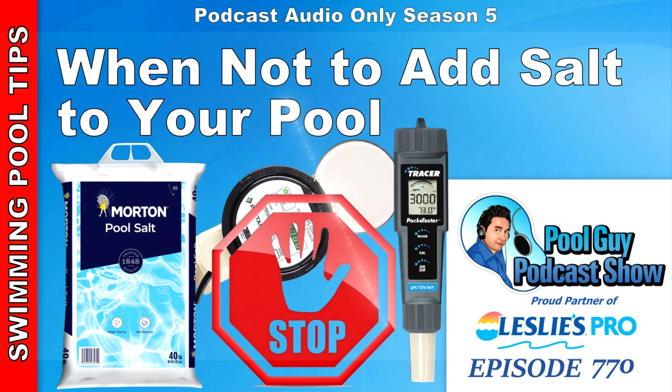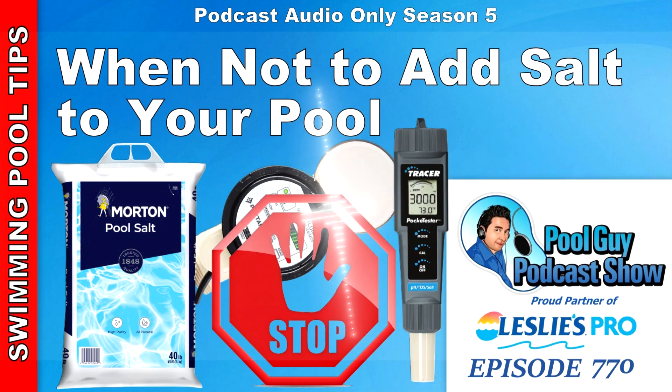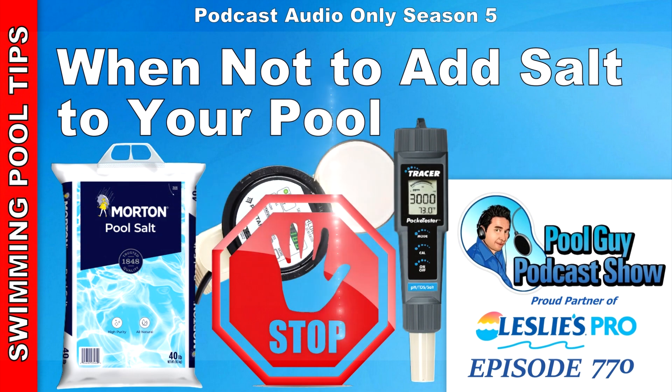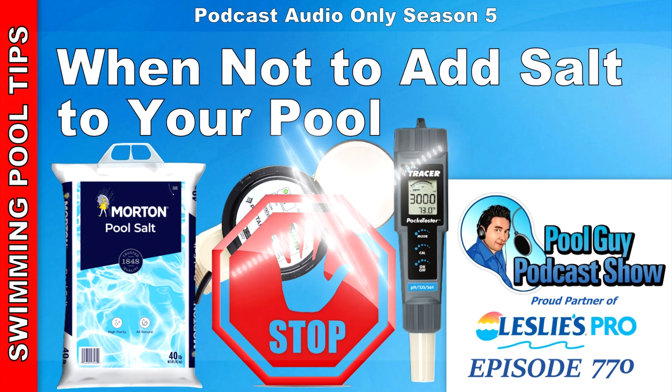Also, when the salt cell gets dirty, especially with the Pentair ones, you're going to get a low salt reading. I suggest checking with the digital meter. If it's not matching — say the digital meter says 3,400 but your Pentair cell says 2,800 — definitely take that cell off, give it an acid soaking, and follow the manufacturer's directions on cleaning. I have several videos on cleaning different manufacturer salt cells. If you clean it and the salt level reading goes back up, you just saved yourself from making the mistake of adding salt when the level was already fine.